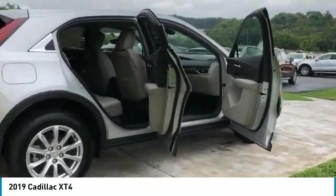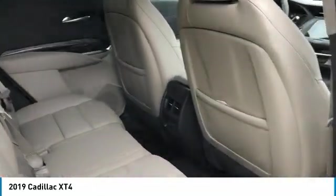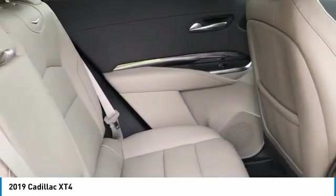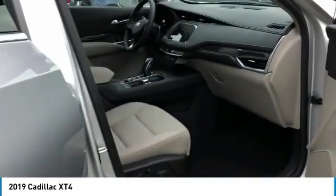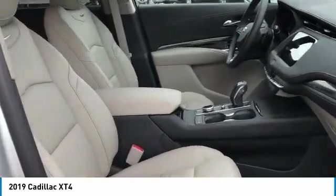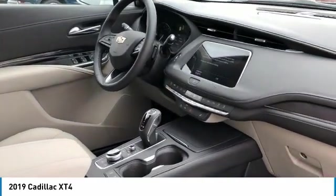Heated side mirrors, traction control, daytime running lights, remote keyless entry, FWD headlights auto off, mirror memory, security system, cruise control, and child safety locks. If you like it online, you'll love it in your driveway — take it for a spin today.